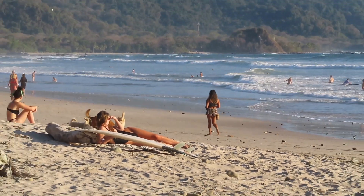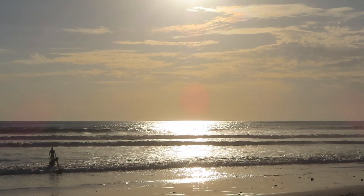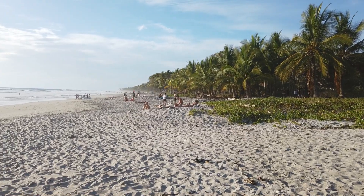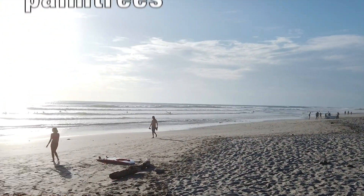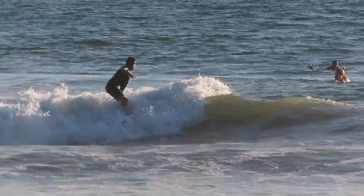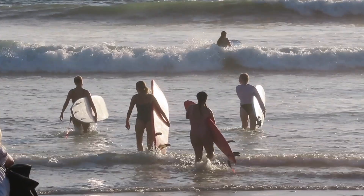Far away from city lights and airports, this beach town really gives you the feeling that you are at the end of the world. With a large white sanded beach filled with palm trees and great waves, this is really a surfers and backpackers paradise, but also an oasis for digital nomads and young expats.